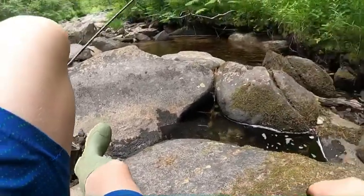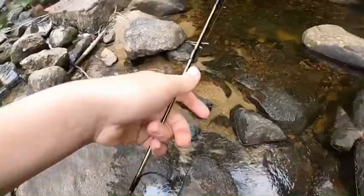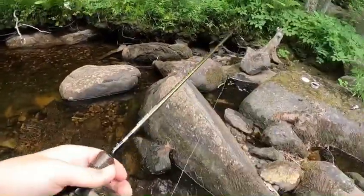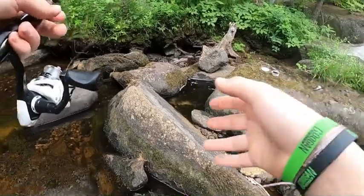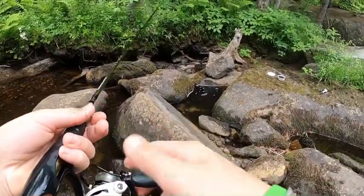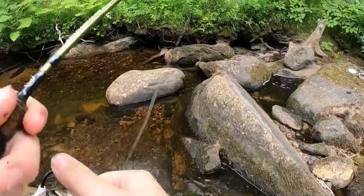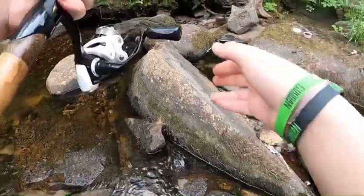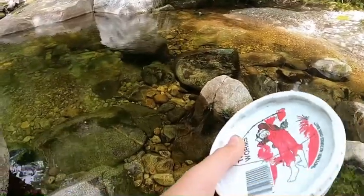There's one right down there. I'm going to back up a little bit, give him some space, and cast down in there. Got him - had him on. Maybe there's another one. There we go - pretty one.